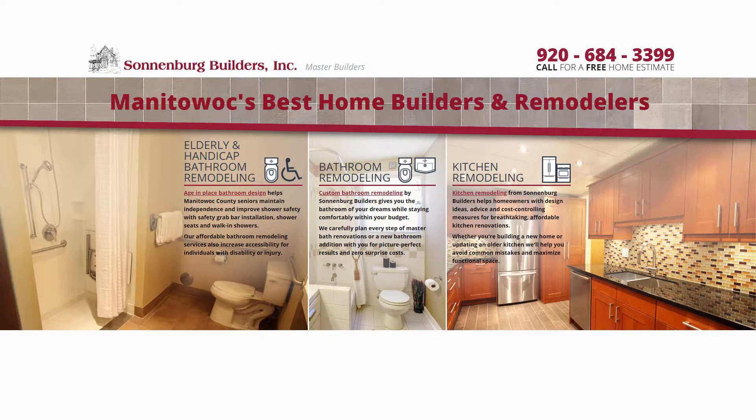Welcome to the Lifestyle Remodeling Show with Sonnenberg Builders. Life made simple. And now your host, Kevin Sonnenberg.